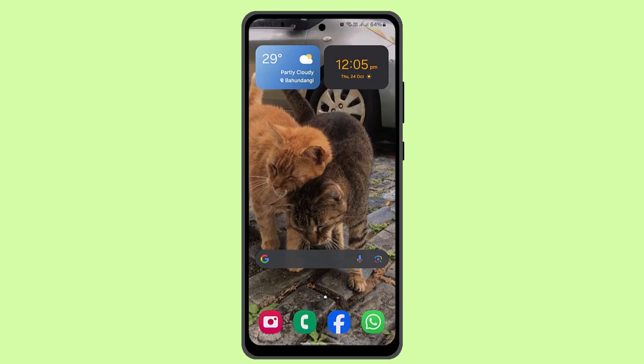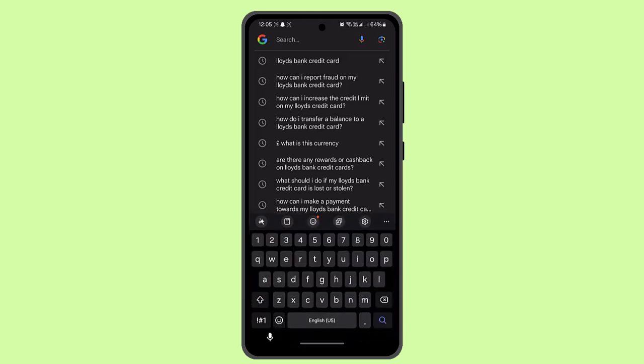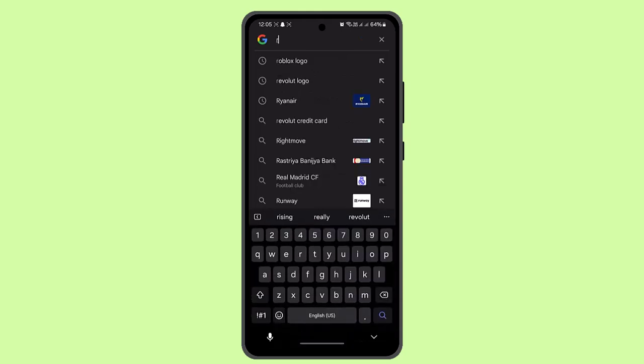If you want to apply for a Royal Bank of Scotland credit card, you need to open up a browser and type in 'Royal Bank of Scotland credit card.' When you do that, you can find a link that appears right on top. Go with that one and it's going to take you to the referral page.